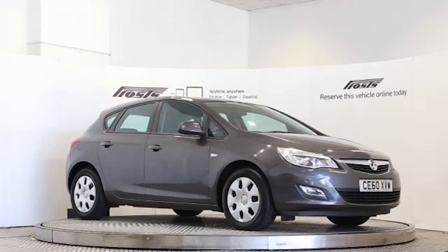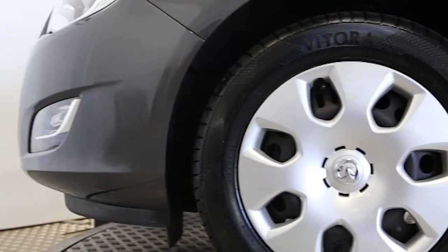Here we have a 2010 registered £5 Vauxhall Astra Exclusive with a 1.6 litre manual transmission petrol engine. The car is finished in technical grey.